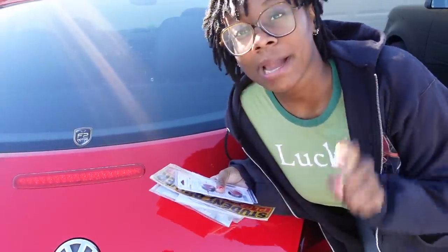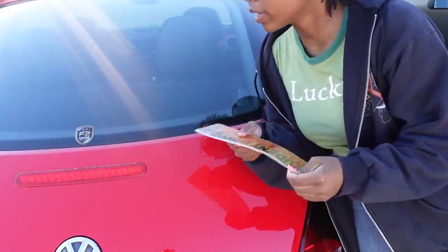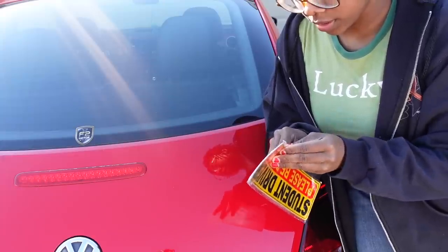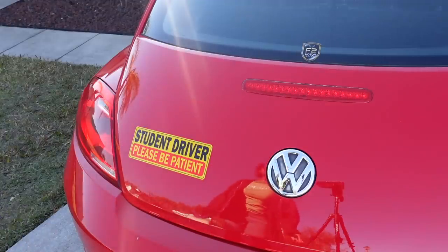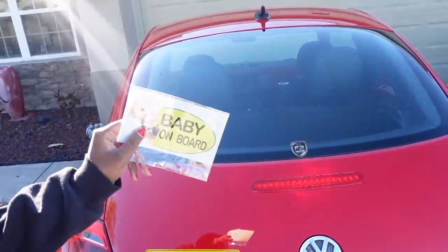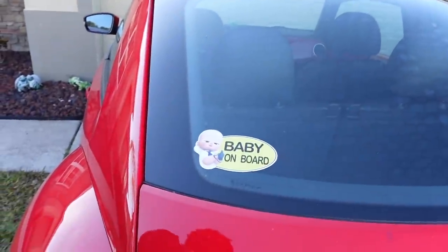It's so bright outside — I'm at the back of my car now getting ready to put on my 'Student Driver, Please Be Patient' sticker. I don't know where to put it — I need it to be visible. They gave me like four stickers. I think I'm going to put it right here — it's pretty visible. It's so crooked, that's so stupid, but I literally need people to know that I'm a student driver.